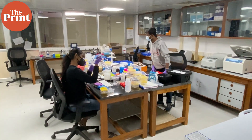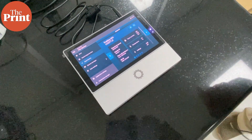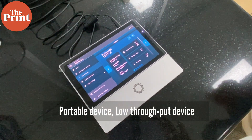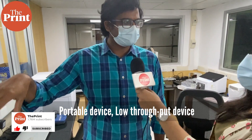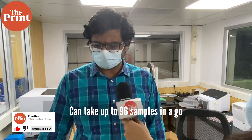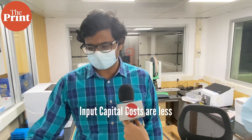The COVID sequencing runs require about 16 hours to complete. This is the low throughput machine — a handheld portable device from a company called Oxford Nanopore. This can be carried out even to peripheral centers. Of course, certain equipment is required for library preparation, but it can take up to 96 samples at a time. Irrespective of the capacity, the sample processing cost is similar across all technologies — the advantage of this system is that the input capital costs are very low.